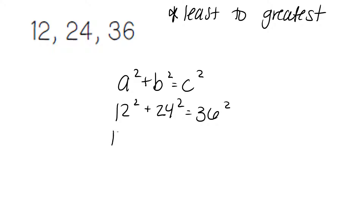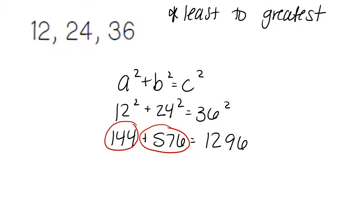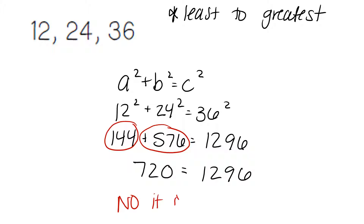12 squared is going to give you 144. 24 squared is going to give you 576. 36 squared is 1296. We combine our like terms: 144 plus 576 and we get 720. 720 does not equal 1296 — they do not match. And so this answer is no, it is not a right triangle.